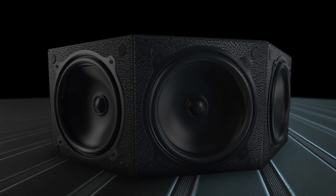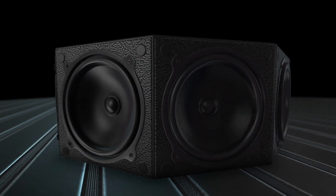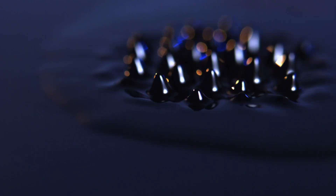Unless you are an audiophile who really loves their technology as much as their music, you may never have heard of this magical magnetic substance. But it was developed by NASA and might be living inside the speakers in your own home. It is ferrofluid.